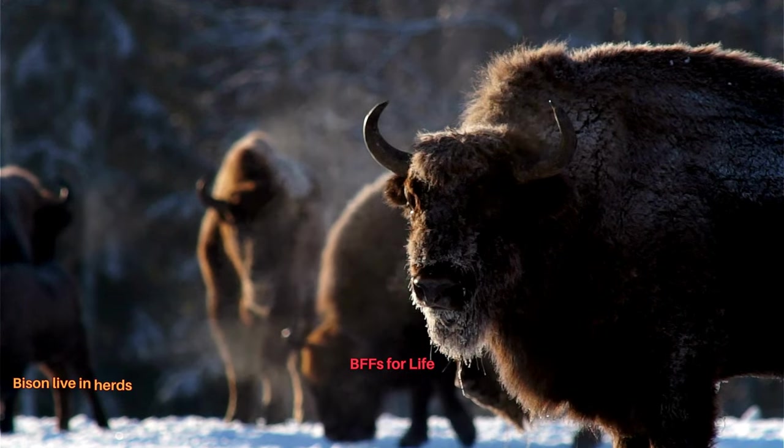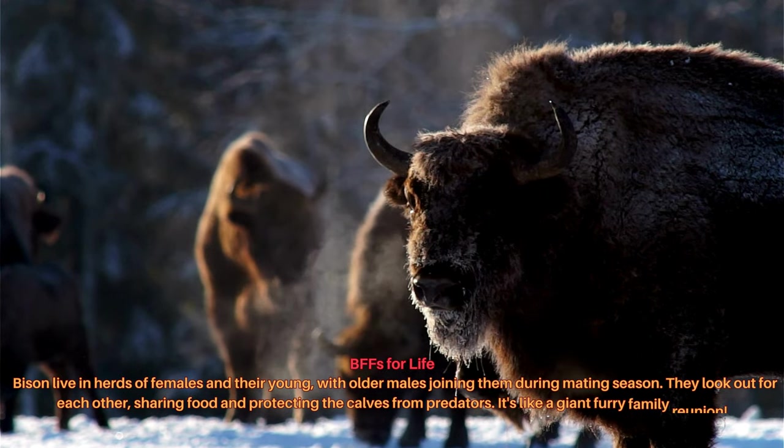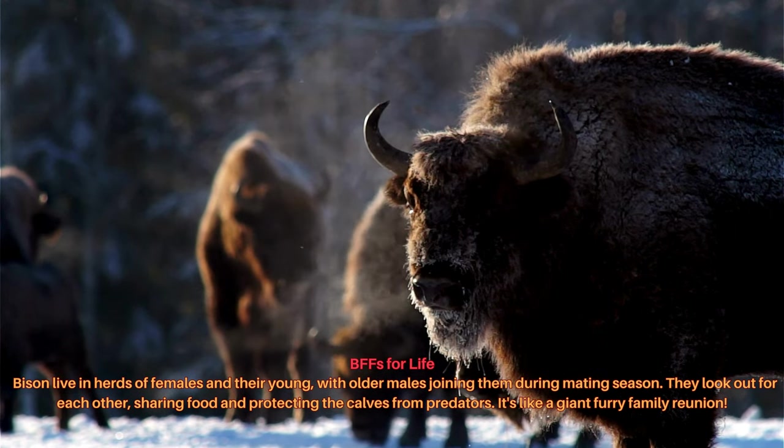Bison live in herds of females and their young, with older males joining them during mating season. They look out for each other, sharing food and protecting the calves from predators. It's like a giant free family reunion.